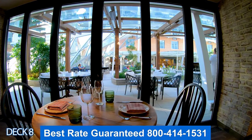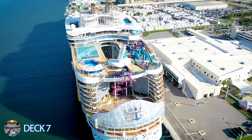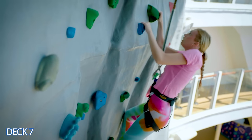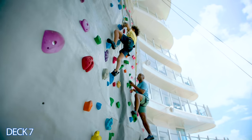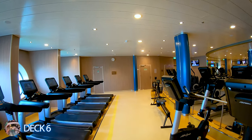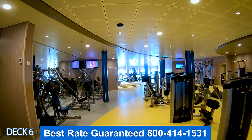Let's go to the back of the ship directly to deck seven — this ship is huge and has so many fun activities for everyone. Here is the rock climbing wall. It's free of charge, but you must be at least six years old to use it. Now let's go to deck six. This is the fitness center, fully equipped with machines and offering classes for yoga, pilates, spinning, and sculpting.